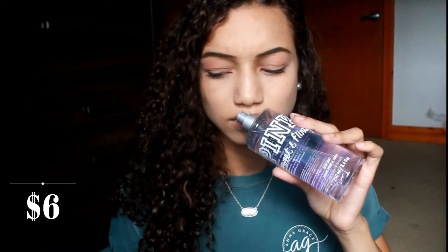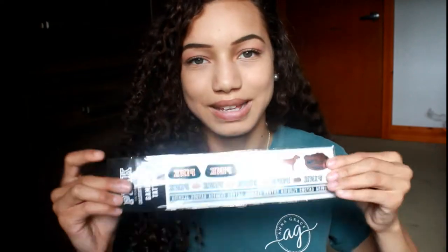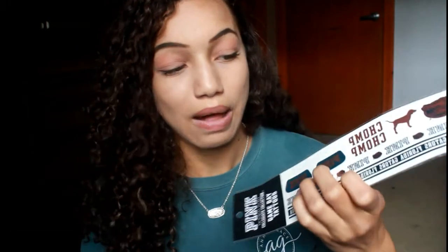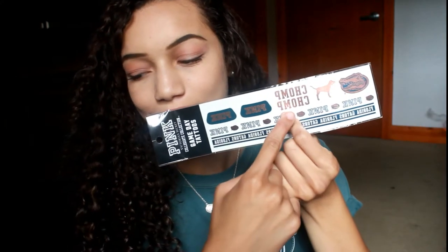The next couple of things I got were some body splashes — they have some of the best body splashes ever. I got two: Sweet and Flirty, which I've had before in middle school and smells super good and really girly like berries, and Fresh and Clean, which is another OG scent I really like. Those were about $3 each. I also got some face or body tattoos for game day — for college games I'll stick these on my face and be cute.